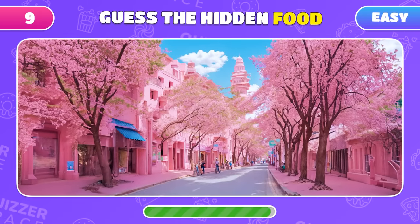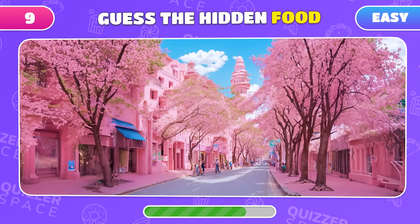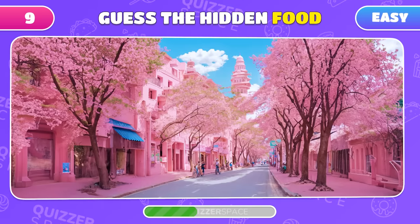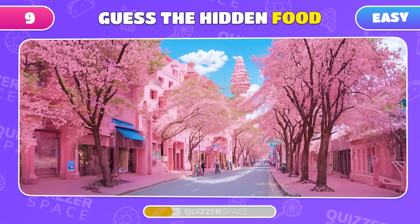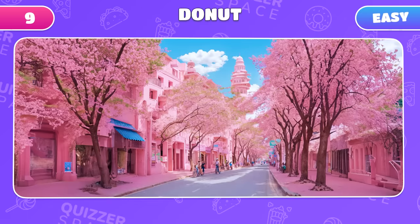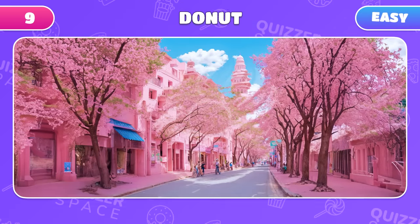Welcome to Barbie land! Can you spot the food item hidden in this picture? A donut! Let's keep this momentum going!